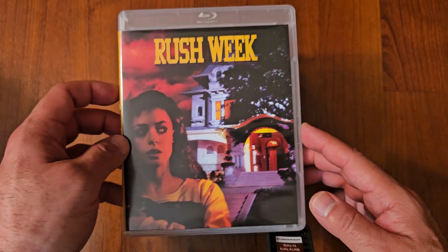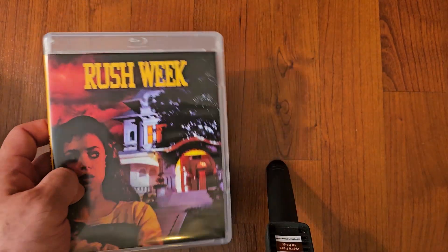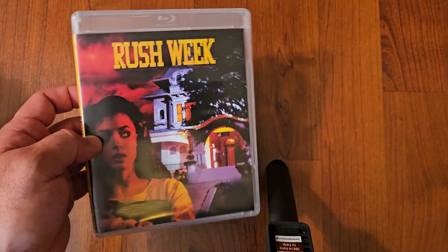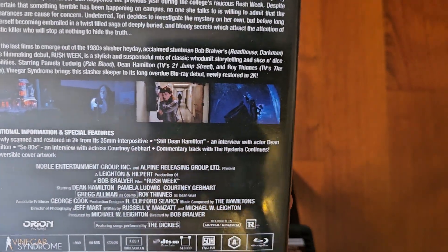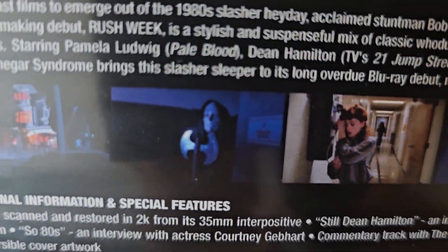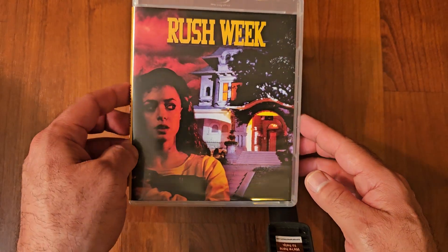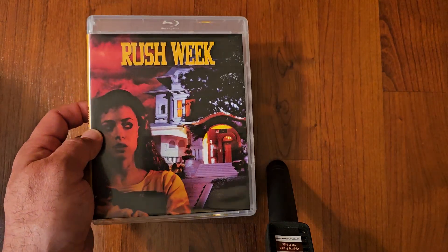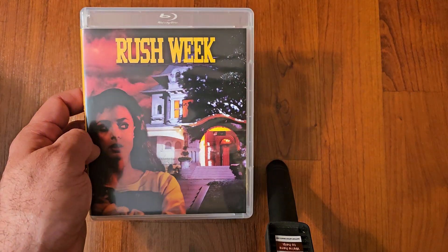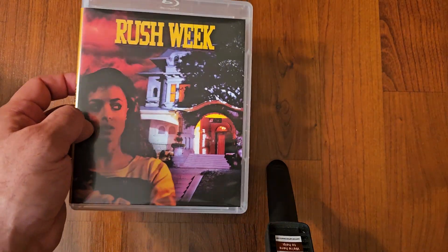Next up we got Rush Week by Vinegar Syndrome. This is a slasher — a little slow-paced, but I still enjoyed it, I still liked it. The killer looks great. It's a good one. It picks up within the second half of the film — the kills are not that graphic, but it's still enjoyable. If you like slashers, give it a shot.